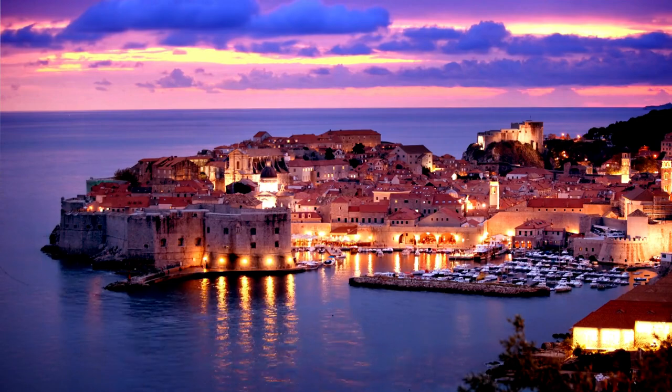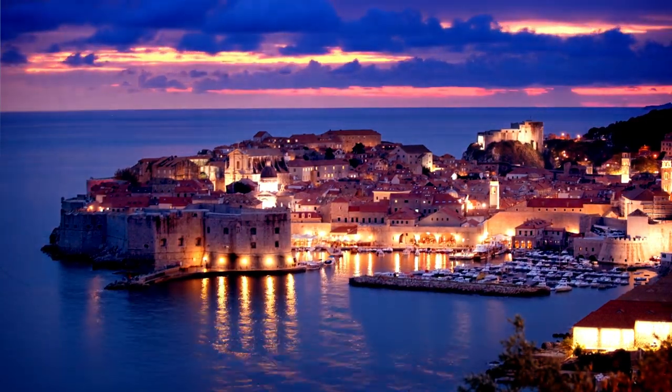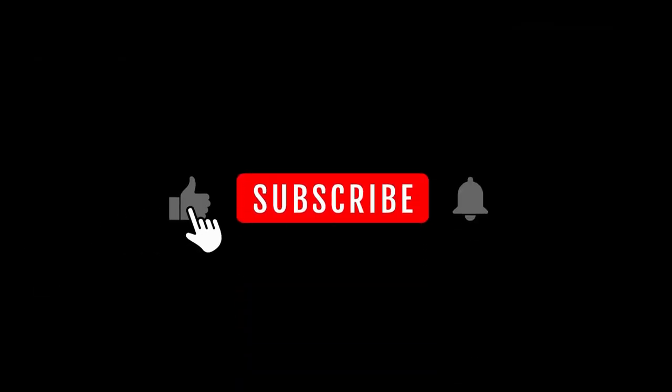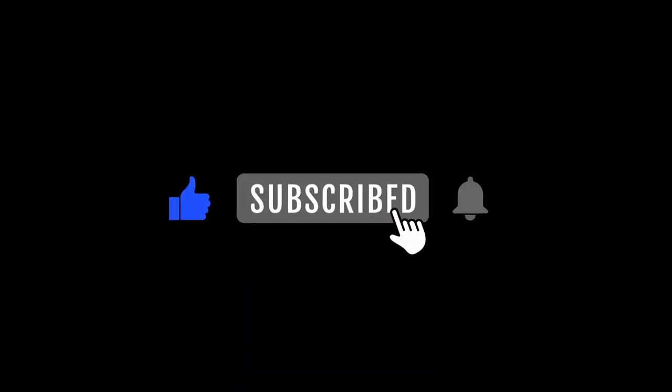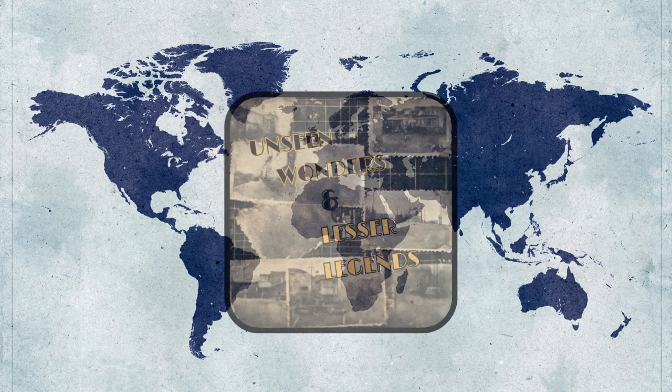Before we dive into more hidden treasures and lesser legends, if you're enjoying the video so far and finding it informative, please take a moment to like and subscribe. Your support keeps us motivated to bring you more travel adventures and discoveries. Now let's continue our exploration of this amazing city.